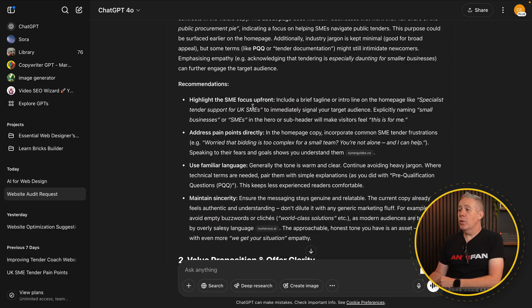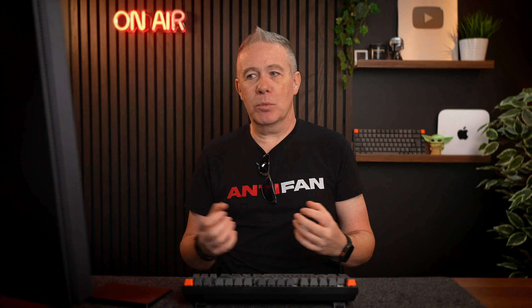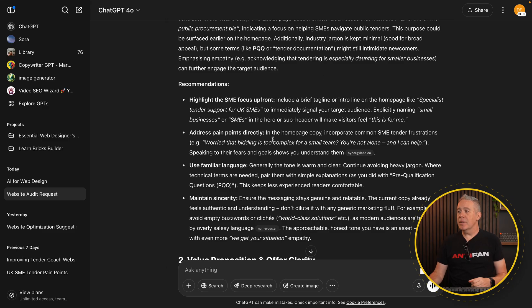It highlighted an issue, gave us recommendations on how we can improve it, and gave examples of what it suggests as a good title and subheading. For example: highlight the SME focus up front; include a brief tagline or intro line on the homepage like 'specialist tender support for UK SMEs' to immediately signal your target audience. Explicitly naming small businesses or SMEs in the hero or subheader will make visitors feel like 'this is for me.' Great suggestions.